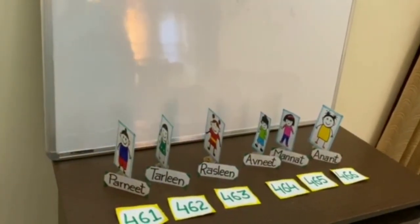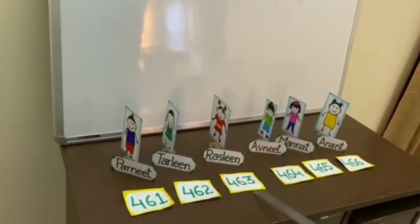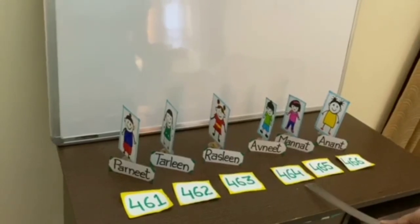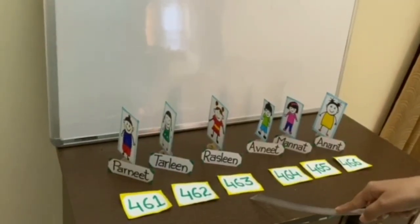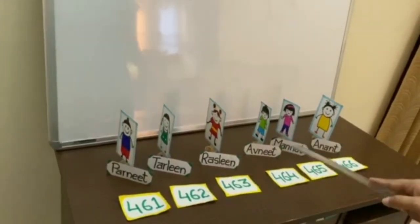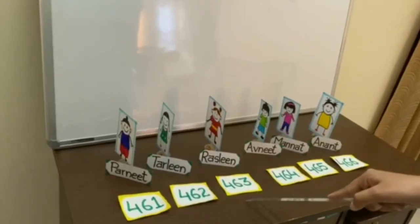Now, if we see: after 462 comes 463. Then, before 464 comes 463. And between 462 and 464 is 463.